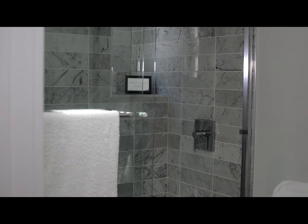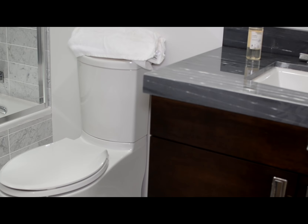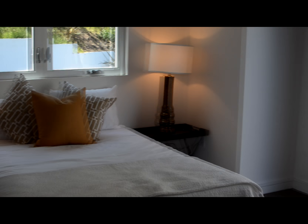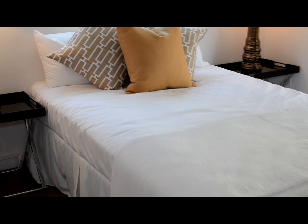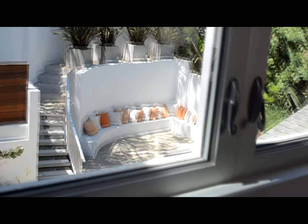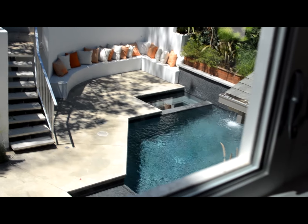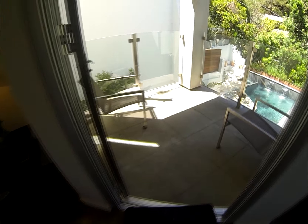Now let's check out these great suites. There are two guest bedrooms up here. Both bedrooms have their own bathrooms and their own private patio. This patio looks out over the backyard, over the pool. There's also a beautiful canyon up here, so you have complete privacy. It's really nice for California to be able to say that.